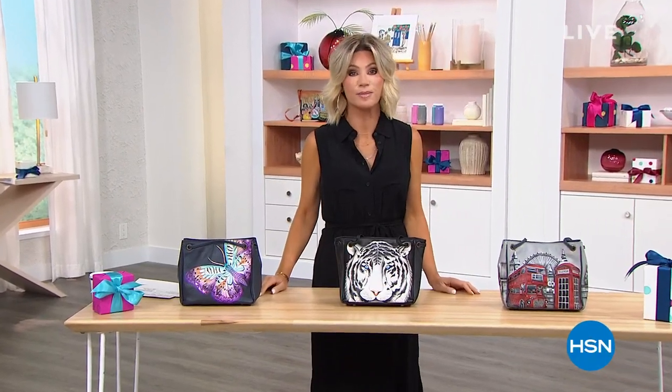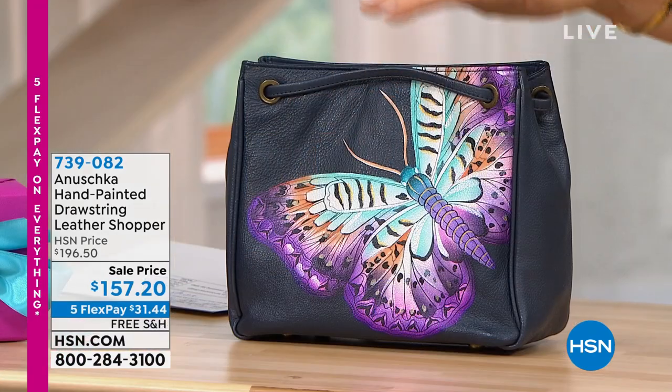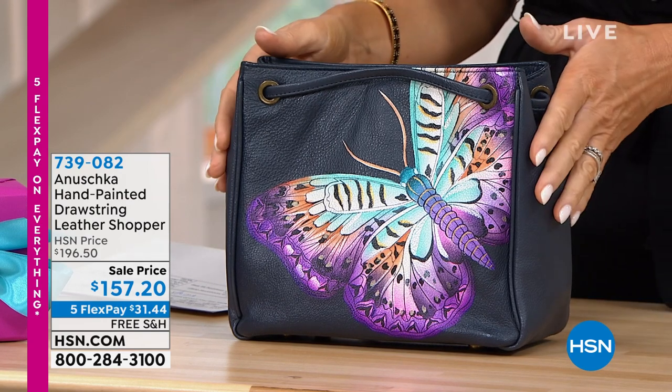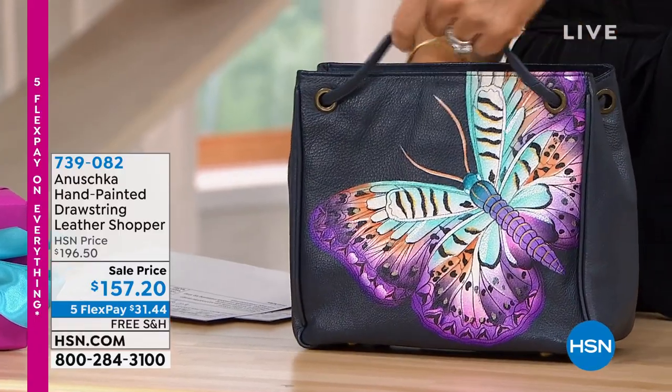I love how HSN celebrates birthdays — it's a celebration all month long. We've got a birthday winner getting something very special. Right now we have for you amazing handcrafted beautiful leather bags that take about 45 to 60 days to hand-create — the finest leathers, all handcrafted, all hand-painted. It's like you're carrying a work of art. This is the Drawstring Leather Shopper — another perfect medium-sized bag. It's $40 off, so it's the lowest price we've ever been able to offer these at.